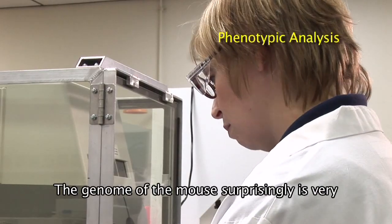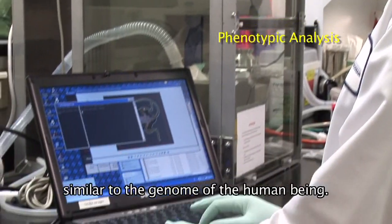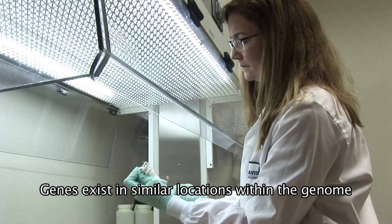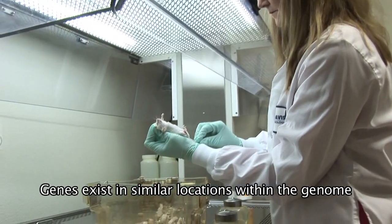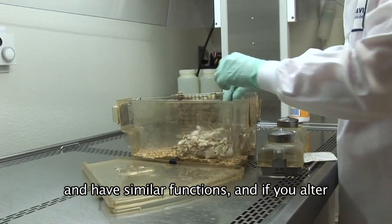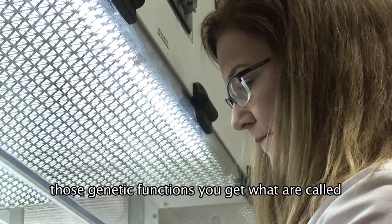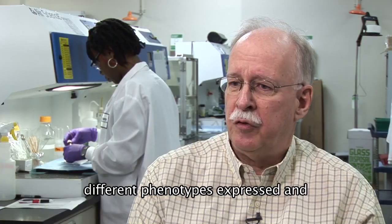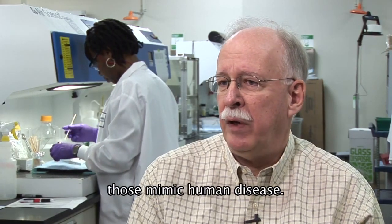The genome of the mouse, surprisingly, is very similar to the genome of the human being. Genes exist in similar locations within the genome and have similar functions, and if you alter those genetic functions, you get what are called different phenotypes expressed, and those mimic human disease.